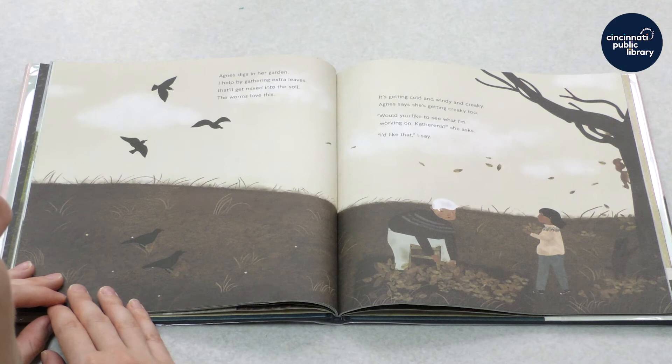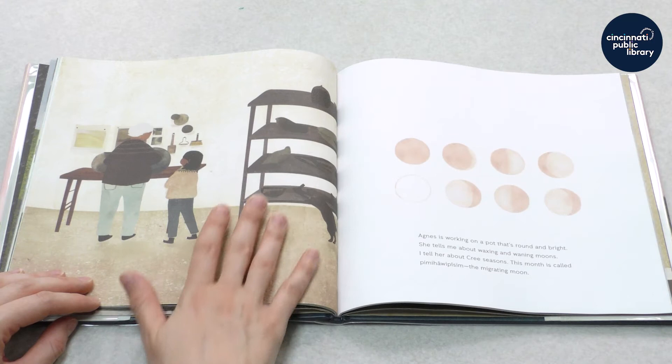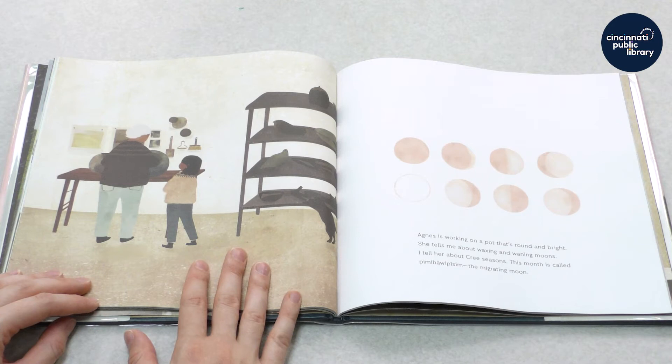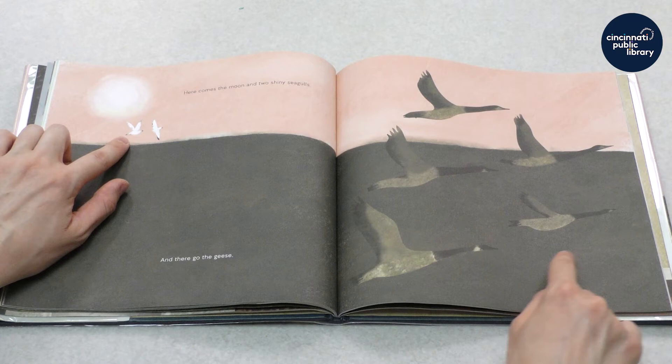Agnes says she's getting creaky too. Would you like to see what I'm working on, Katharina? She asks. I'd like that, I say. Agnes is working on a pot that's round and bright. She tells me about waxing and waning moons. I tell her about Cree seasons. This month is called Pemihawepism, the migrating moon. Here comes the moon and two shiny seagulls.